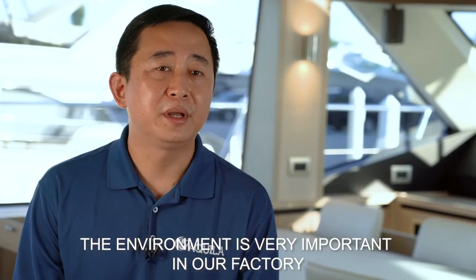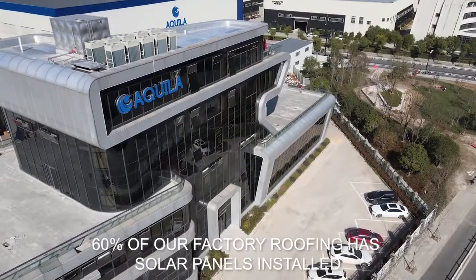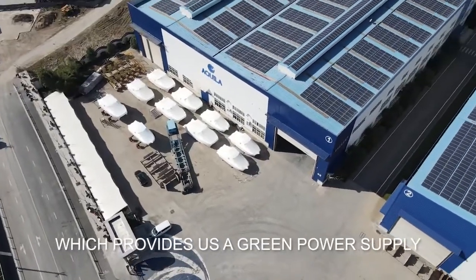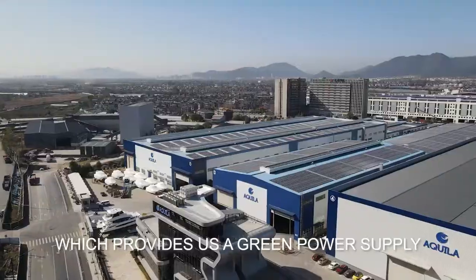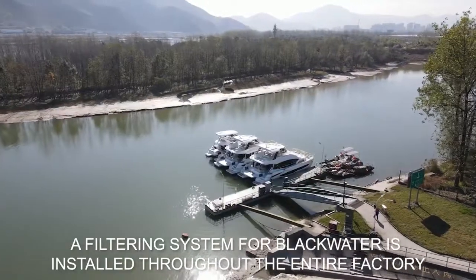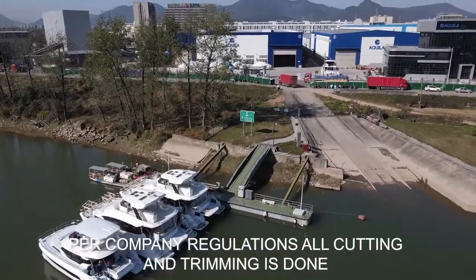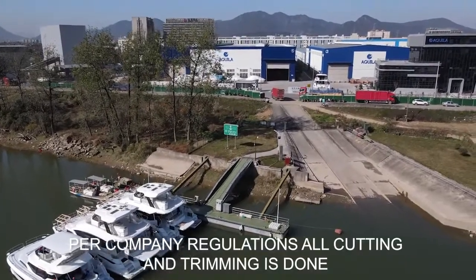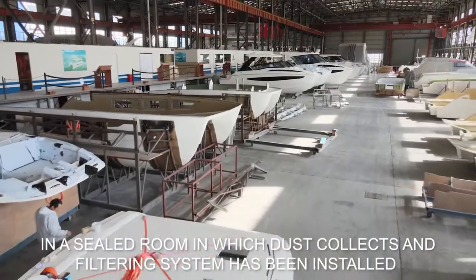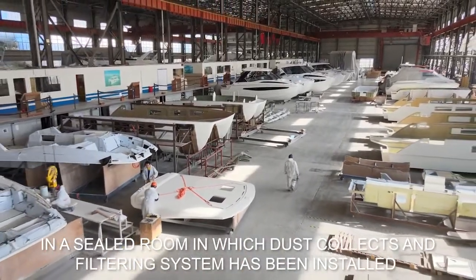The environment is a big thing in our factory. For example, 60% of the workshop roofs have solar panels installed, which enables a green power supply. A filtration system for black water is installed surrounding the entire factory. As per company regulation, all trimming and cutting work needs to be done in a sealed room in which dust collection and filtration systems have been installed.